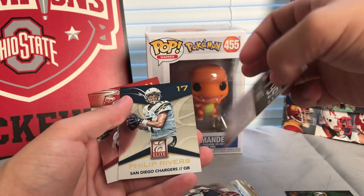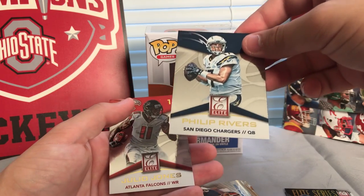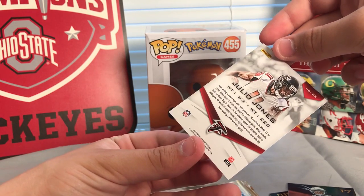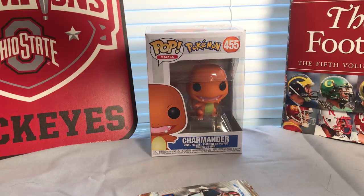Elite series JJ Watt, Panini Philip Rivers, and Julio Jones. All of those again are just loose regular cards — nothing numbered, no relics.